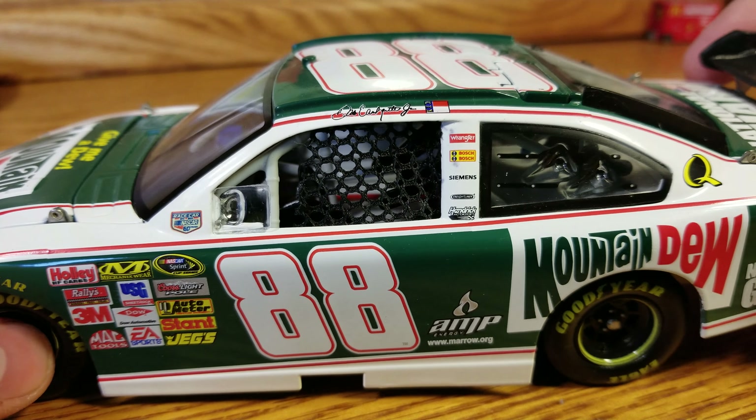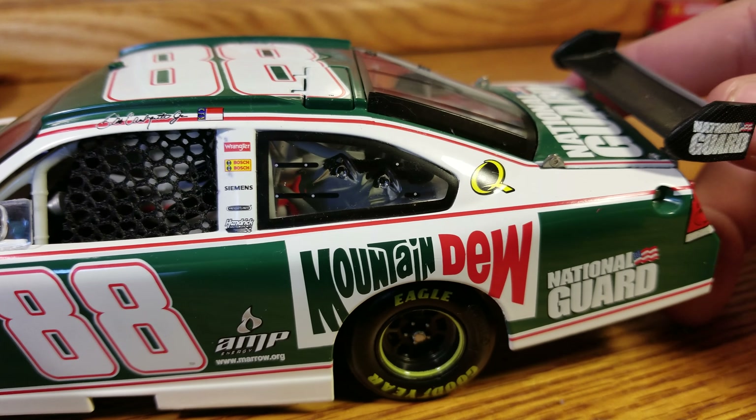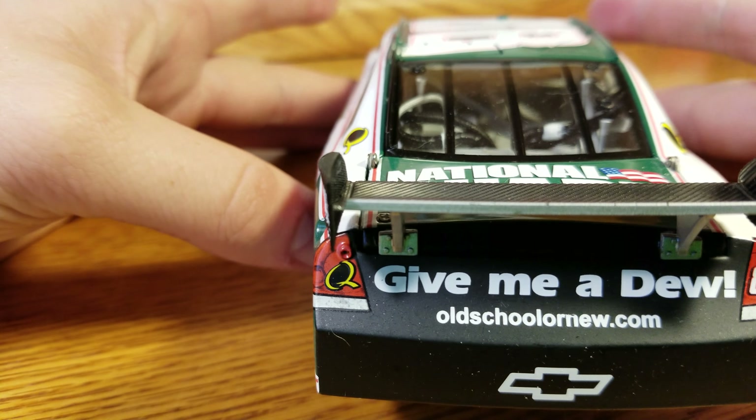We've got that nice 88 on there, Dale Jr. on the name rail, Mountain Dew there, Quaker State, National Guard — National Guard here and then we get it on the side of the wing as well. One of the better parts of the COT was having that wing side sponsor — I thought that was cool.